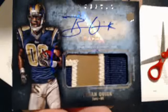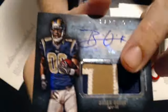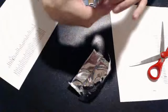Next hit is a Brian Quick auto patch — sweet looking patch there. And that goes to Storm Green. Last hit is a Joe Adams Jumbo swatch, to 165. And that goes to Storm Green also.